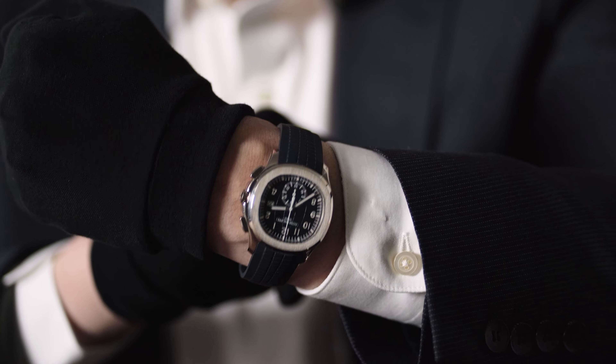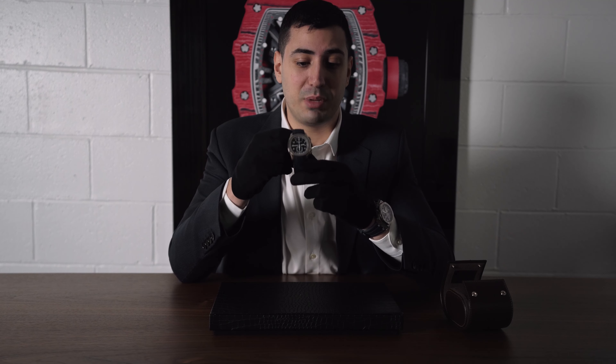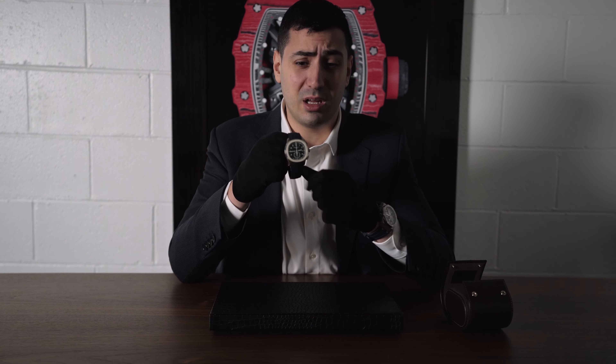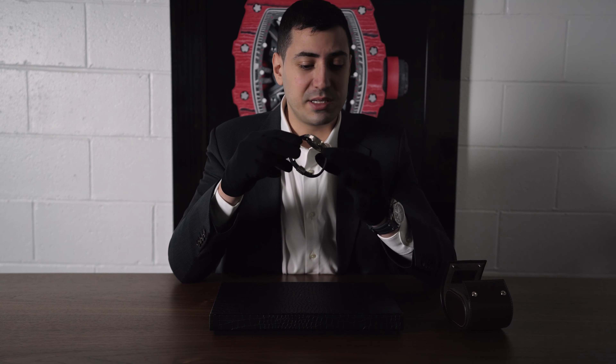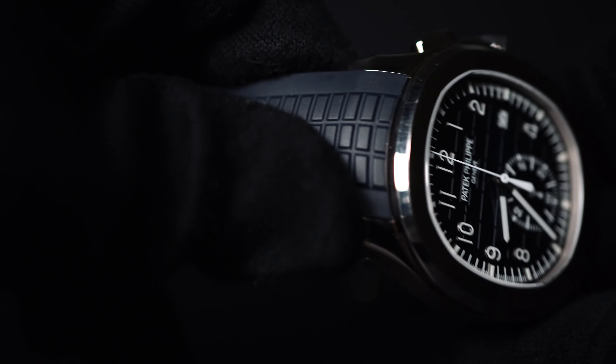Personally I love this because it's the bigger size. I've got a pretty big wrist, so the 38mm or 40mm just doesn't do it for me. This is the big boy — white gold, 42mm, super heavy, super flexible. I just don't see anything wrong with this watch at all.